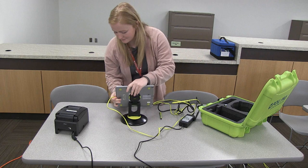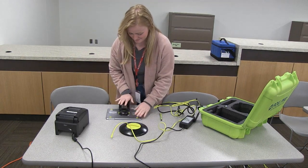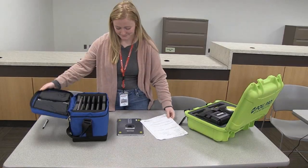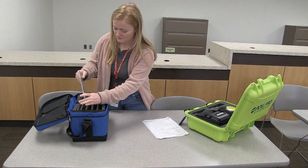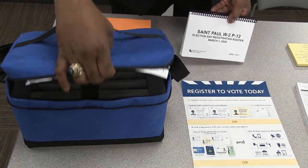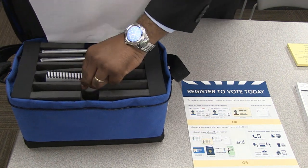Only begin closing the poll pads and Wi-Fi device 15 minutes after the final voter has left the polling place. The poll pads and Wi-Fi device need time to update their information with the elections office after polls have closed. Return the non-registered roster books in the same container as the poll pads. Extra roster books can be returned in the blue tub.